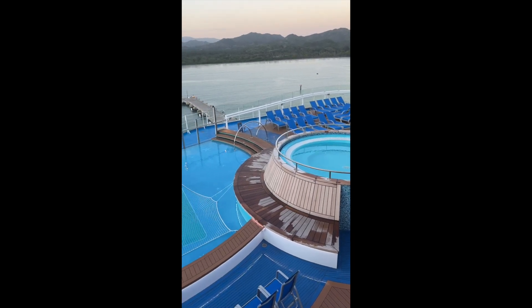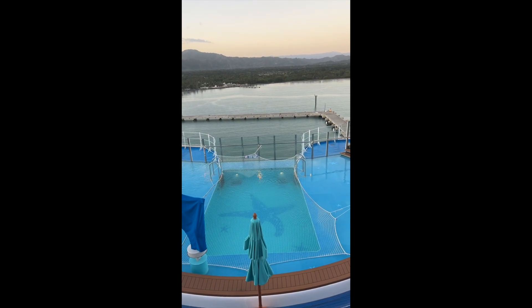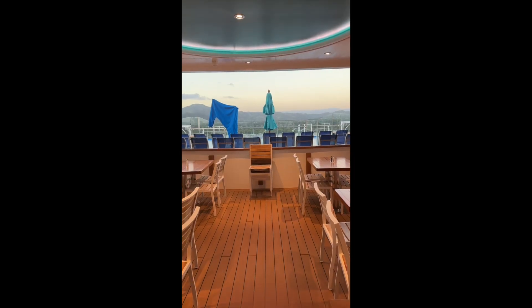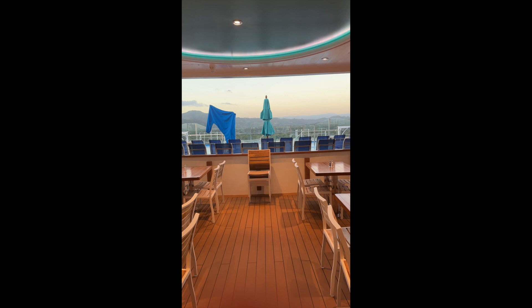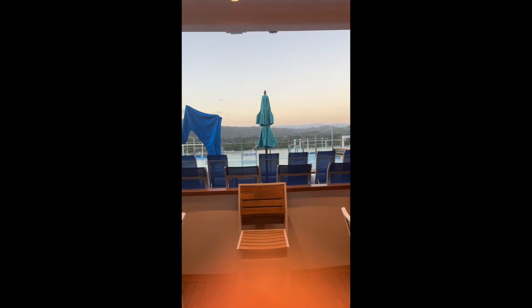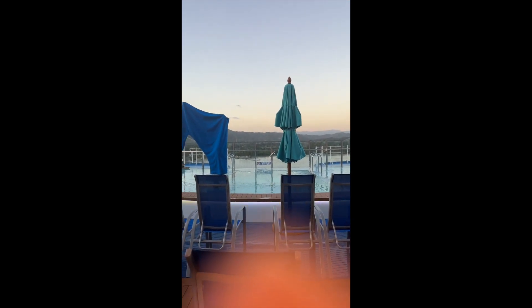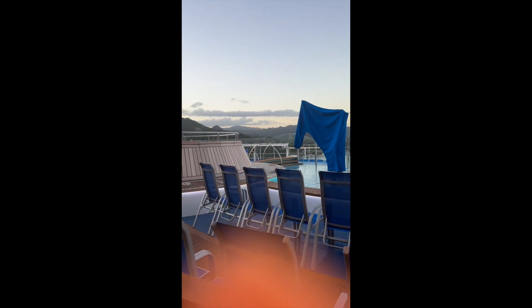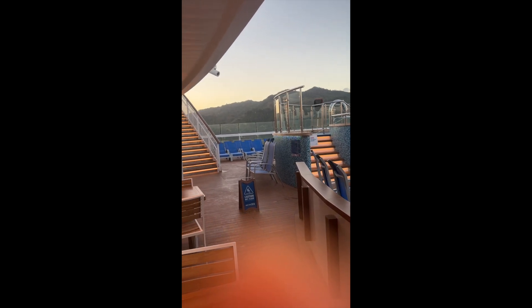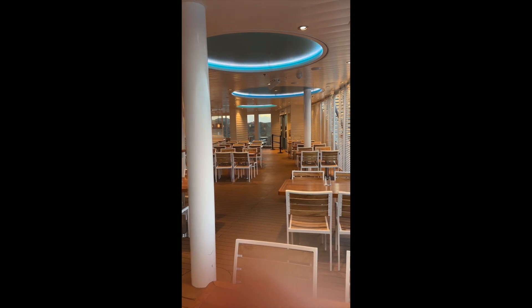This is on deck 16, which is the Lido deck. I'm up on 17 just to give you this view, and just below me is plenty of seating in the shade. Now I'm on deck 16 at the back of the ship where the Tides Pool is, just to give you a couple of different views of what this looks like. You've got a big infinity pool and underneath here you've got some seating.